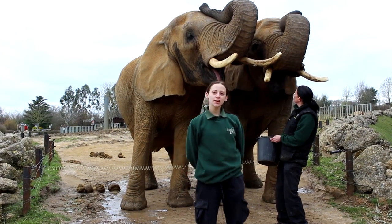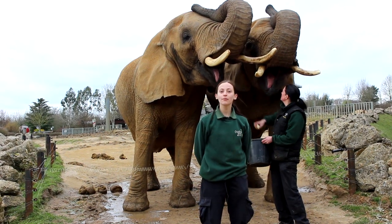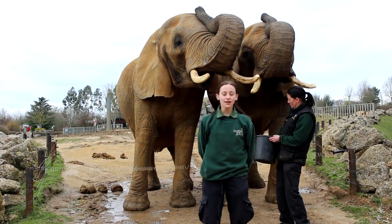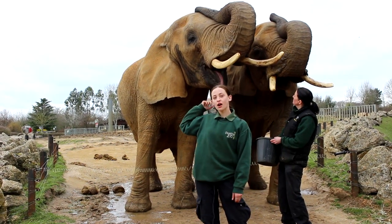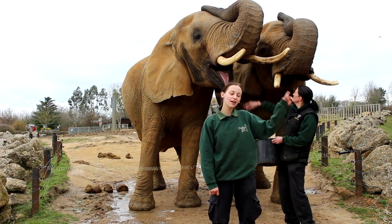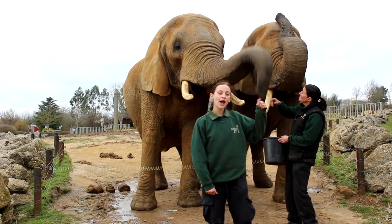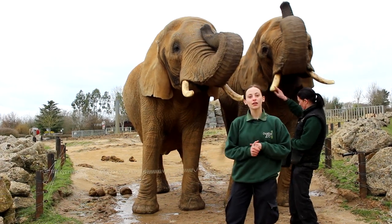We have four elephants here at Colchester Zoo — three females, or cows in elephant terms, and one boy, or a bull. The two behind me: this here is Opal, our very dopey elephant, and next to us is our matriarch Tanya. Tanya's been here the longest — she arrived in 1985, and Opal turned up in 1998.